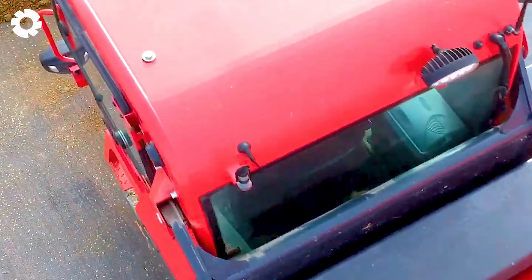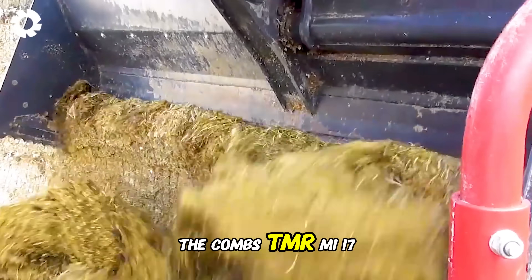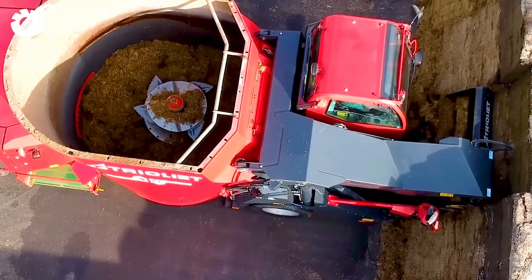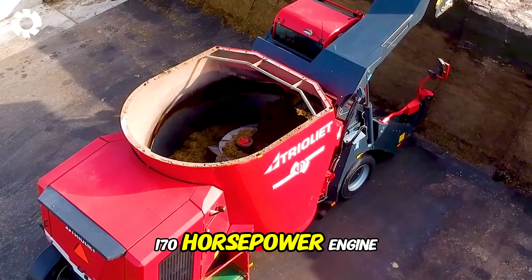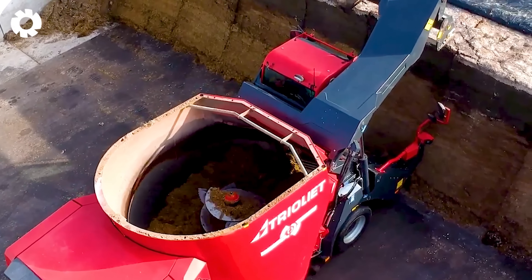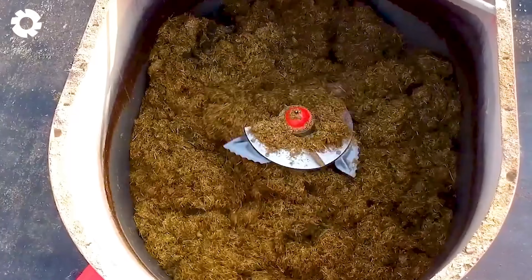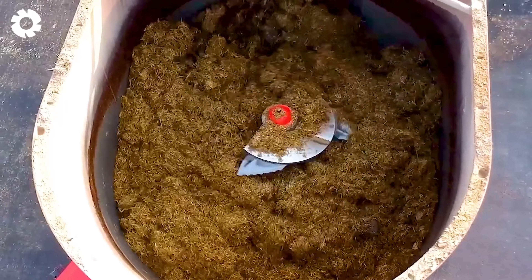To enhance work efficiency, the Cobb's TMR-M-11700 mixer is equipped with a powerful 170 horsepower engine, making it ideal for mixing and feeding silage to dairy cows. With its self-propelled design and flexible adjustment features, the machine optimizes the feeding process, boosts productivity, and saves time.